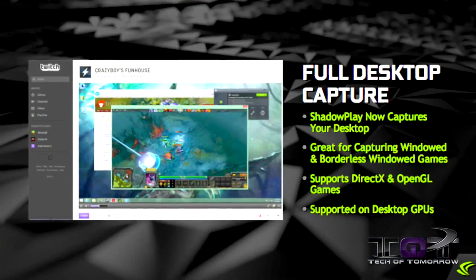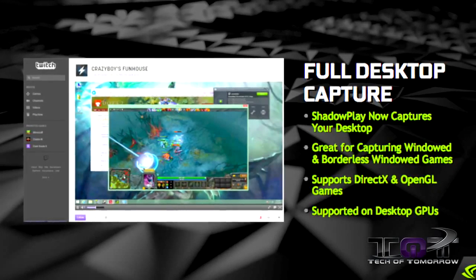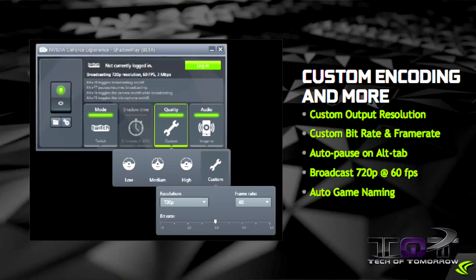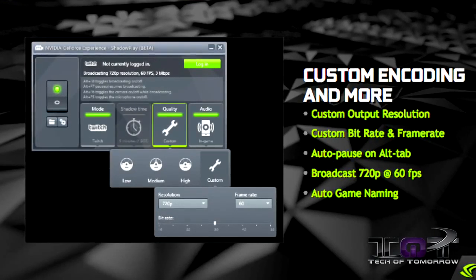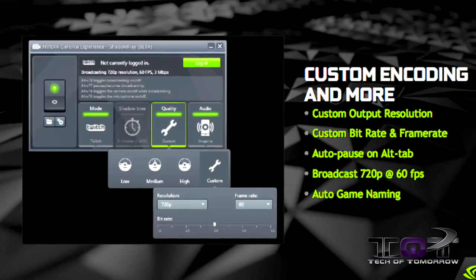We'll also see Full Desktop Capture Capabilities, which will be great for capturing windowed and borderless windowed games. Support for DirectX and OpenGL, supported on desktop GPUs by Nvidia. You also get Custom Encoding with Custom Output Resolution, Custom Bit Rate and Frame Rate, Auto Pause on Alt-Tab, Broadcast 720p at 60 frames per second, and Auto Game Naming.